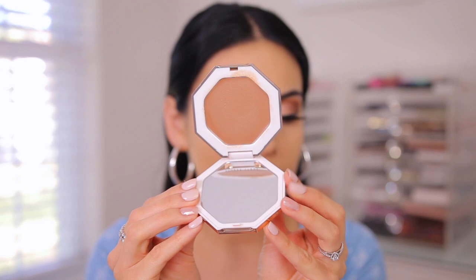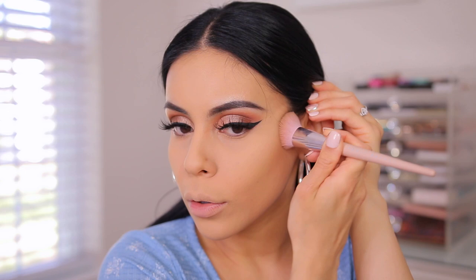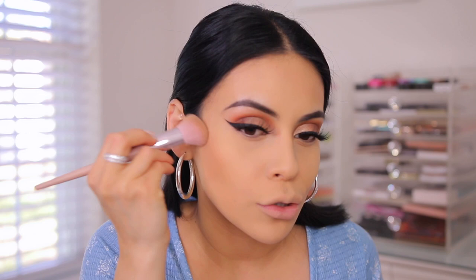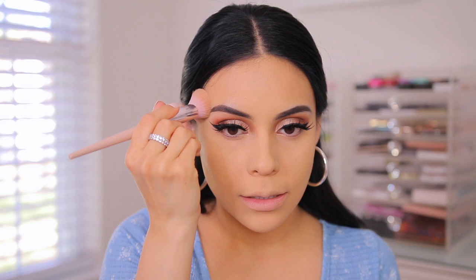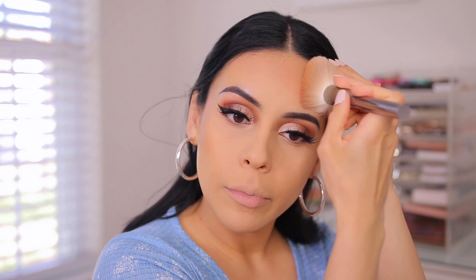I'm going to go in with their cream bronzer in the shade Macchiato — I love this color on me. I'm actually going to use their face brush, which I really like with this product. I should have done this first but it's fine. That Smashbox foundation is so matte — it's crazy. It already looks like I set my entire face. I'm going to place it down and stamp it in, and then when I go in with the bronzer it looks really seamless. So the bronzer in the shade Shady Biz — if you watch my videos, this is the best bronzer of life. It's a little more warm than the cream bronzer. The cream bronzer has a little bit of a cool undertone, but I like mixing the two.